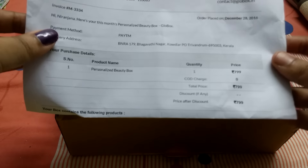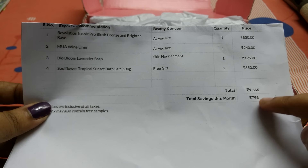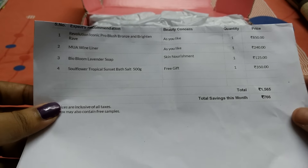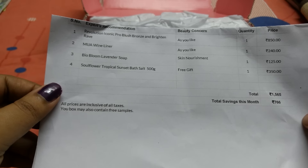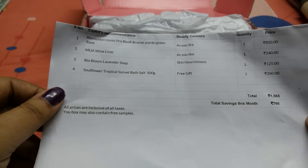This is a beauty subscription box priced at 799 rupees. This month's products are listed here and the total value is 1,576 rupees, so the savings is 766 rupees. Usually they send five products but this time it's only four — but I am so happy with the box.